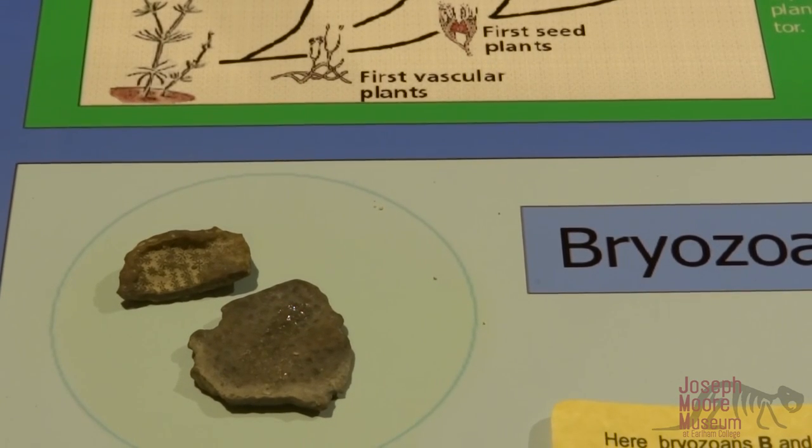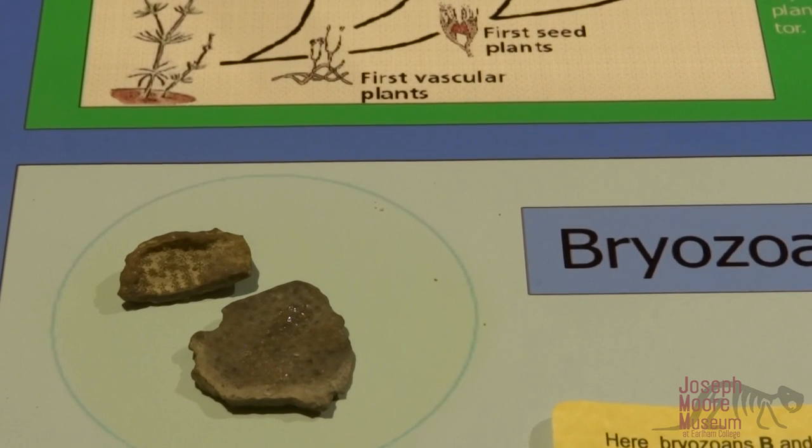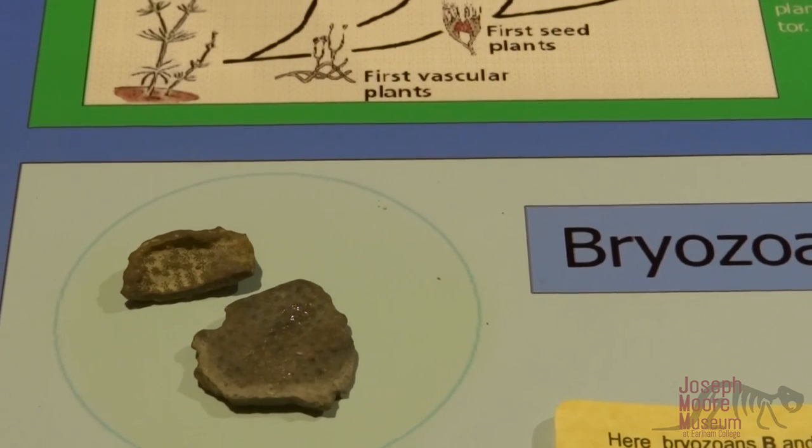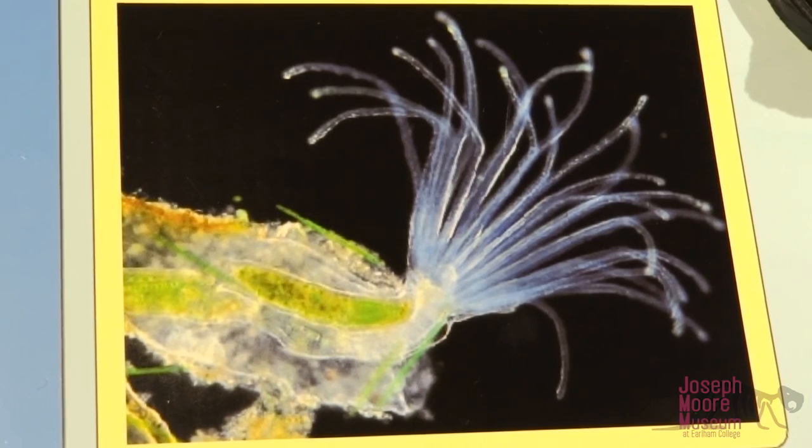Another commonly found fossil is the bryozoan. Bryozoans were another form of coral — animals that were filter-feeders and could be identified by their textured pattern. As you can see in this picture of a modern bryozoan, there was a hard part to the animal as well as a soft fleshy part. The part that we find as fossils is only the hard part of the body, whereas the soft fleshy part would have decayed.